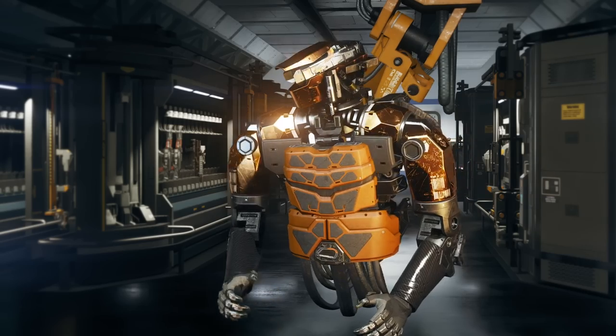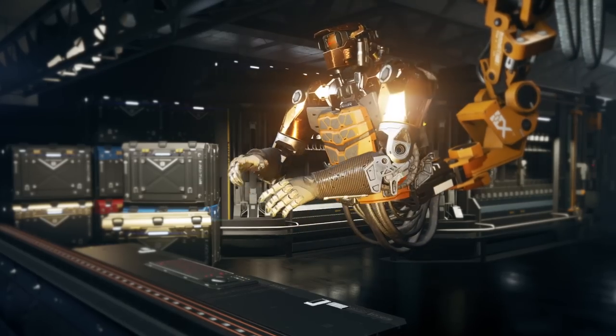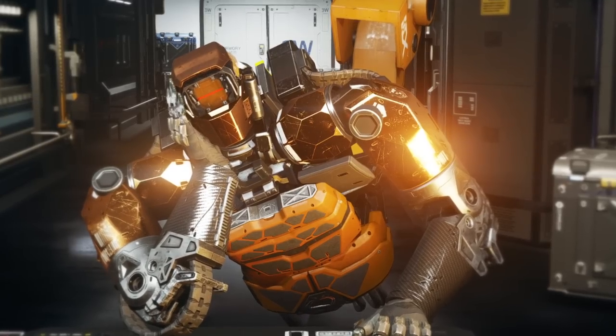Good day, fleshy mammals. I have some new weaponry for you. I can't upload the information directly to your brain, so I'll just have to tell you about them myself. Humans.